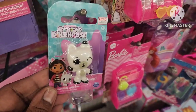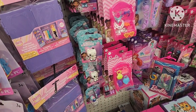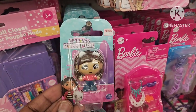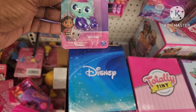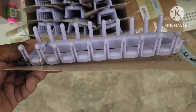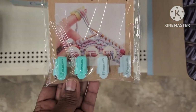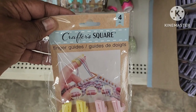They have some cute little Gabby's Dollhouse items. Excuse my nails — I got a new gel kit and did my nails but I need to redo them. Anyway, back to the walkthrough — this is Merkat, how adorable. They're also bringing back their craft square yarn knitting tool, two pieces in purple. They have the craft square four piece finger guide as well in two colors.